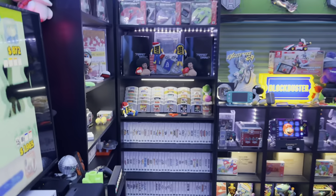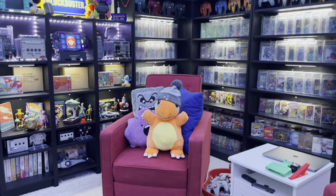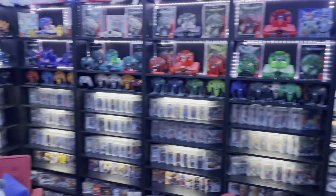Well there you have it, there is my 2021 game room tour. If you enjoyed, smash the like button, leave a comment below, and find me on Instagram - I'm always posting on there. 64 Guy out.